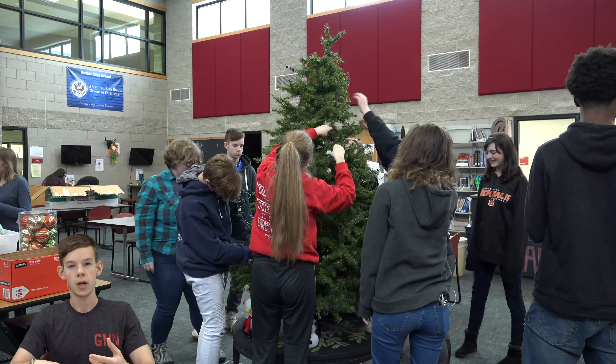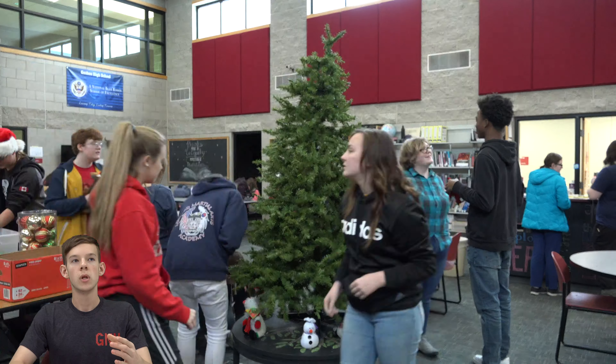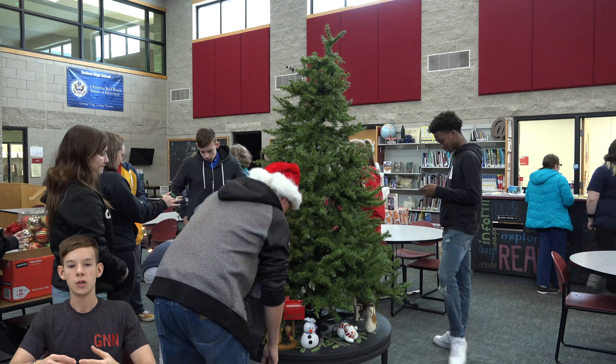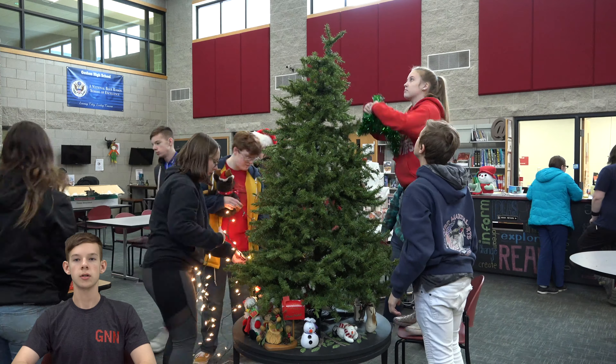On a certain day, whatever day we schedule, we will all gather around in a circle and say whose name we got as well as give them their item, a hug, tell them happy holidays, whatever, and we keep continuing going in a circle.